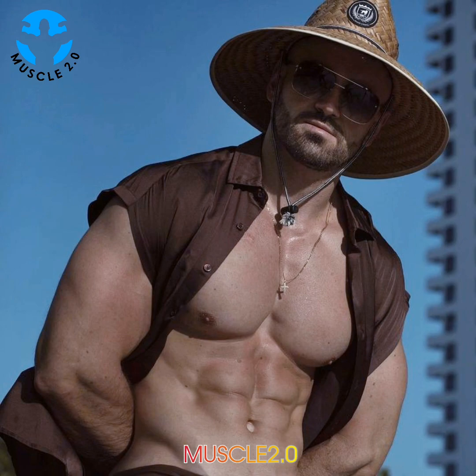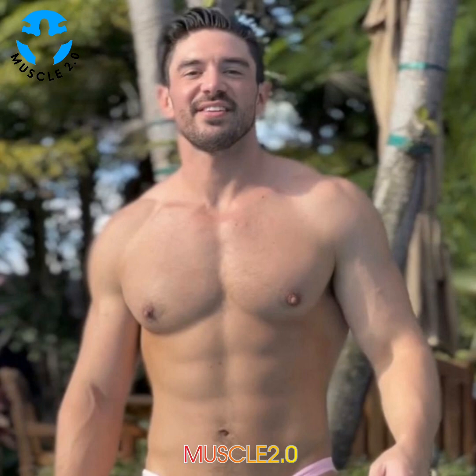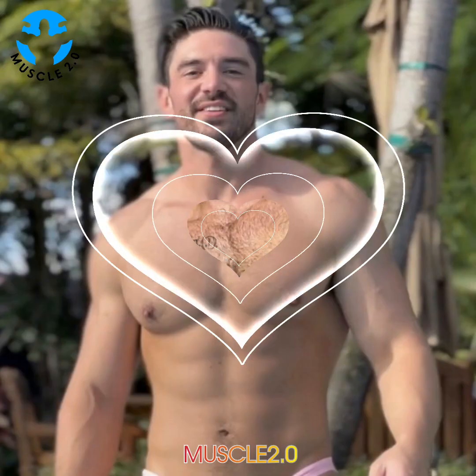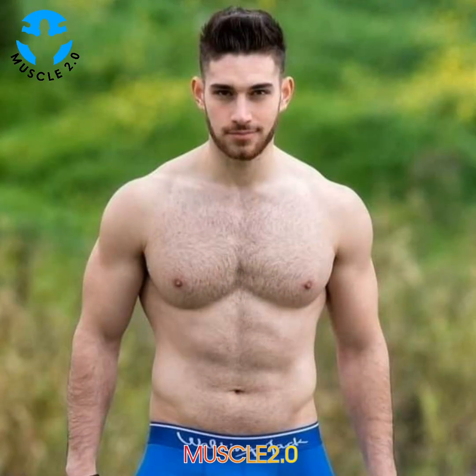Perhaps the greatest benefit of all is confidence. Functional fitness is designed to empower you to feel and perform your best, whether that means keeping up with your kids or staying strong while training for a marathon. Your quality of life will noticeably improve if you are committed to your program.